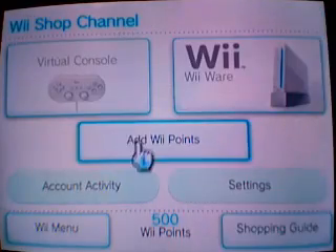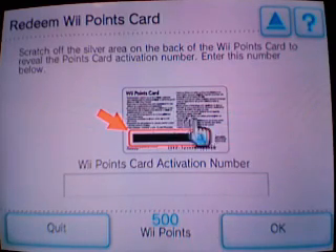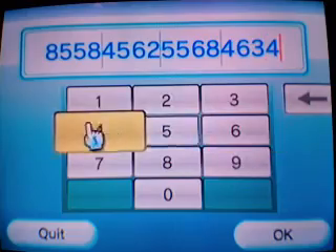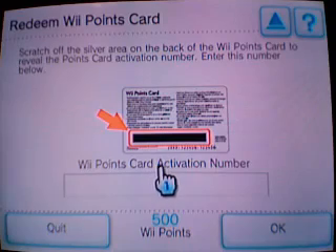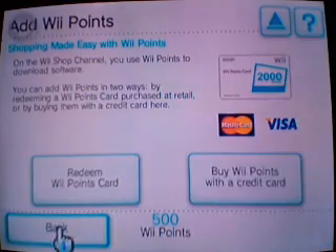Now, to redeem a Wii Points card: on the back of your Wii Points card there's a number right there in that little square, just like it shows you on screen. All you do is type in that number and your points will be added.